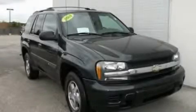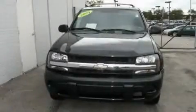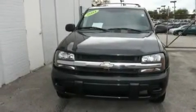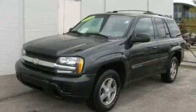This is a 2004 Chevrolet Trailblazer — for when safety, size, and space are of importance. It has a 4.2-liter six-cylinder engine and an automatic transmission.